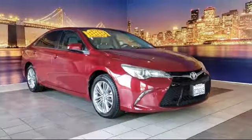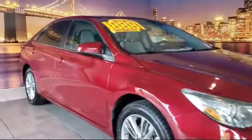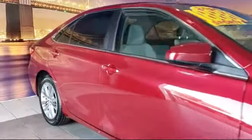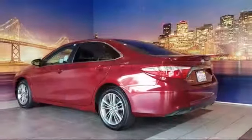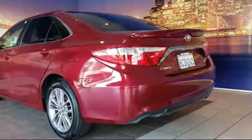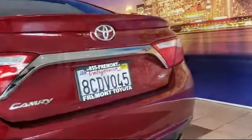It comes equipped with rear view camera, alloy wheels, tire pressure monitoring system, keyless entry, leather wrapped steering wheel, rear spoiler, air conditioning, power driver seat, traction control, CD player, and has less than 35,000 miles on the odometer.